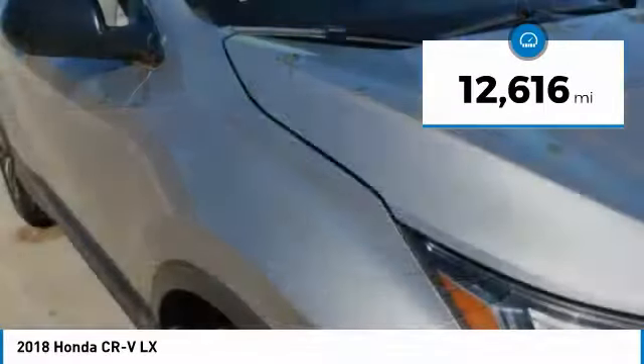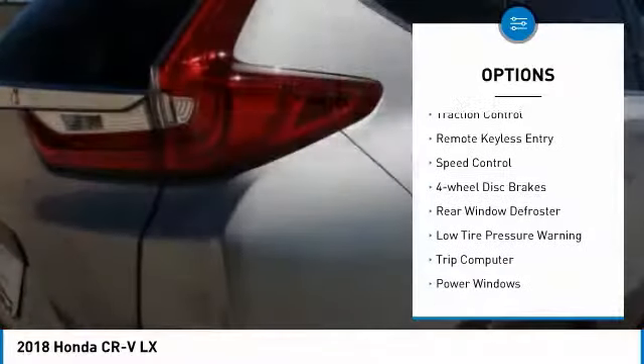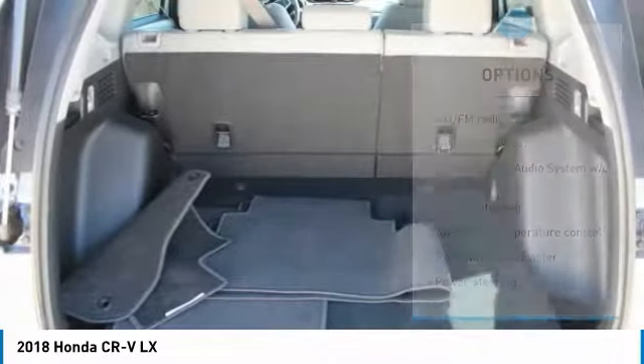This vehicle has less than 15,000 miles. Here are some of this vehicle's great options: electronic stability control, brake assist, traction control, remote keyless entry, speed control, four-wheel disc brakes, rear window defroster.